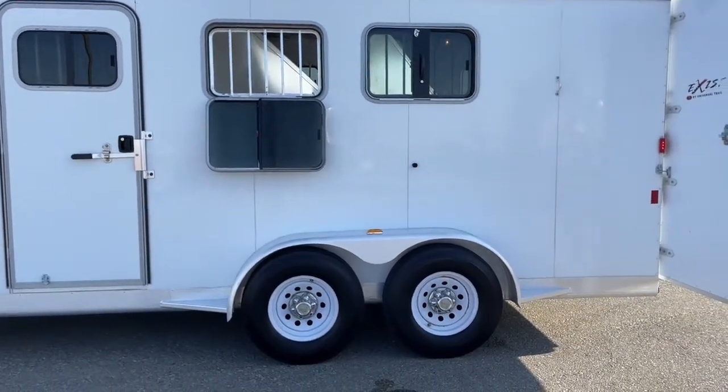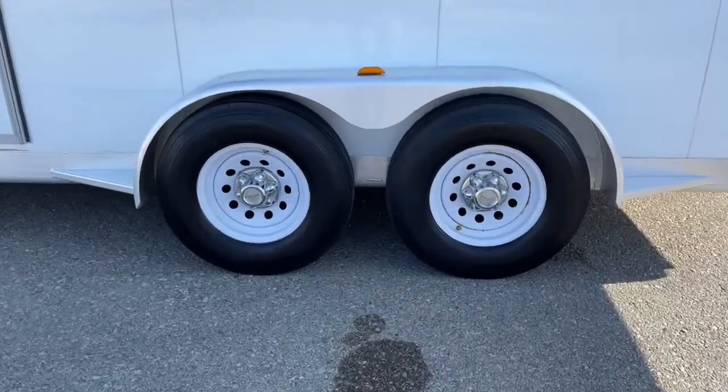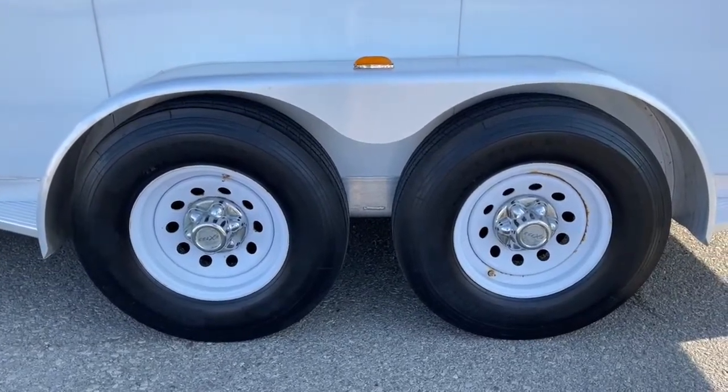Down below we've got two 5,200-pound Dexter torsion axles and 16-inch steel wheels.